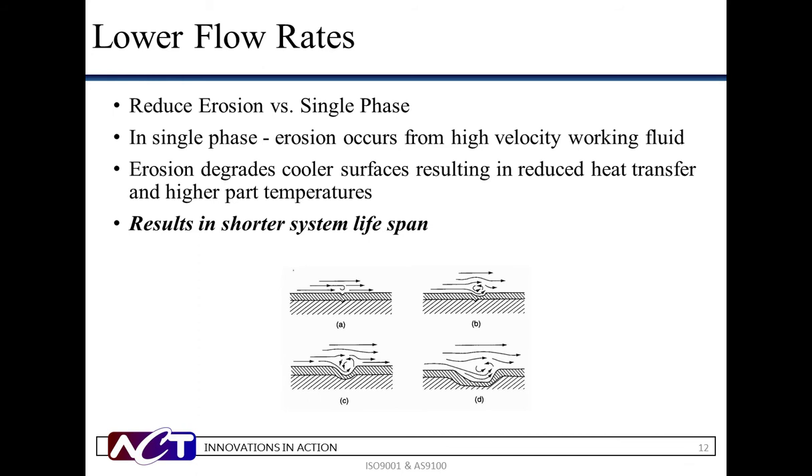The lower flow rates of pumped two-phase result in significant erosion benefits. Erosion occurs from high-velocity working fluid that removes the oxide layer from the tubing. As the velocity increases, the erosion rate increases. Much like how the bank of a river or stream erodes due to the force of high-velocity flow, so does the cold plate utilized in liquid cooling. Erosion in the liquid cold plate will result in reduced heat transfer over time, limiting the life of the thermal component and the cooling system. The lower flow rates of pumped two-phase offer a reduction in erosion and save costs of replacing parts.